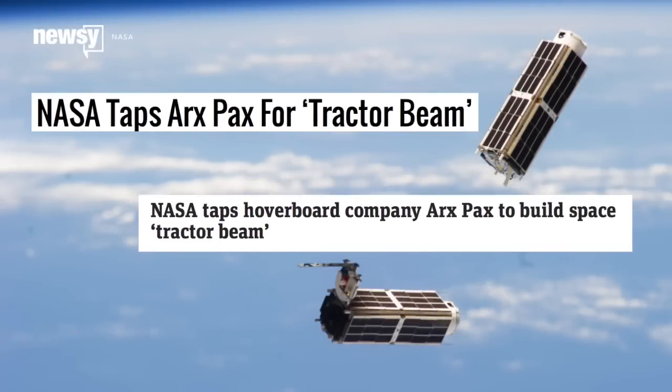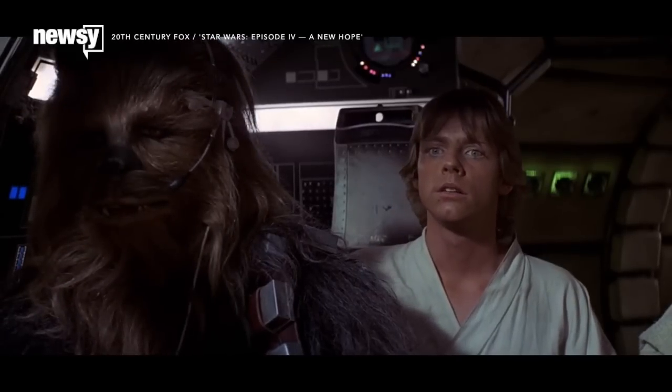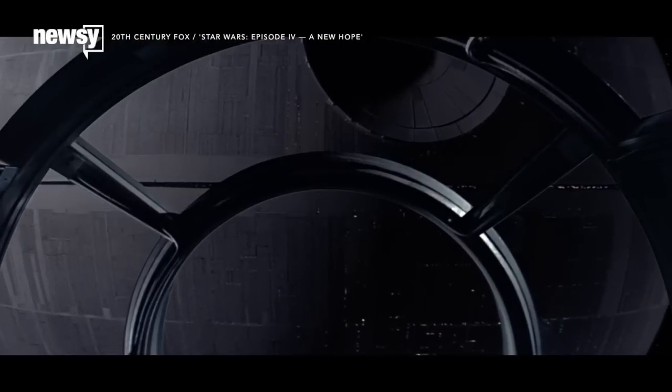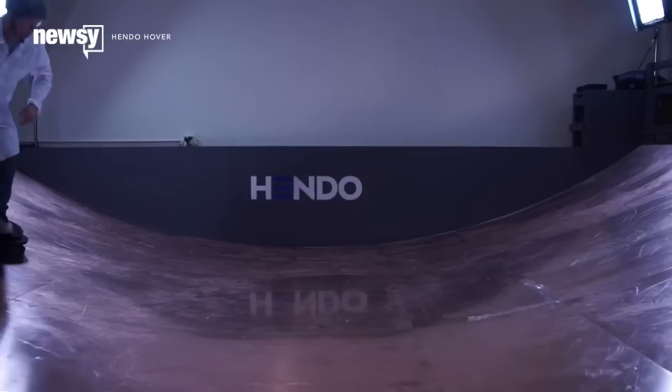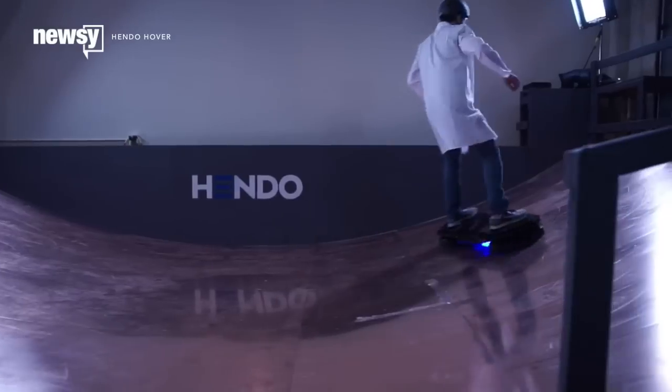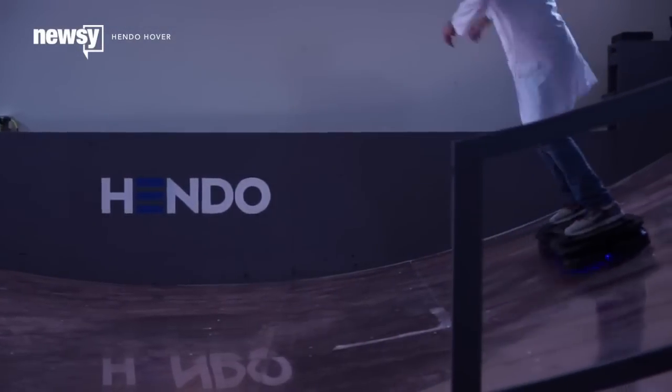Maybe you saw the headlines: tractor beams coming to an orbit near you. Technically, yes, but don't lock in auxiliary power just yet. It's true — NASA has signed an agreement with ARXPACS, the company behind the Hendo hoverboard, to develop satellite control applications using the company's magnetic field architecture.